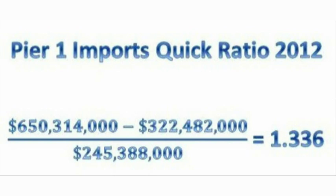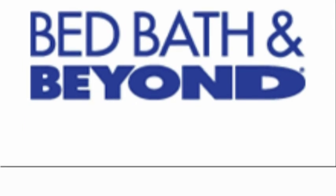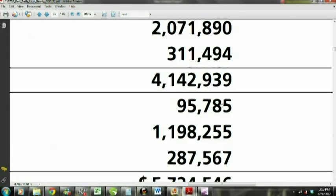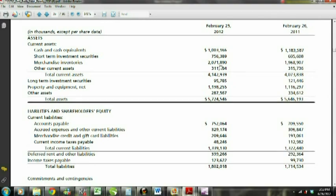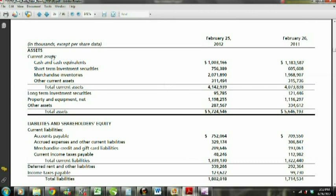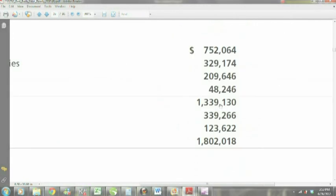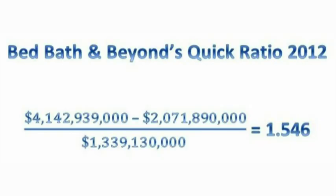Now let's find the quick ratio for Bed Bath & Beyond. Just as we did with Pier 1, we need to find Bed Bath & Beyond's most recent annual report to get their most recent annual balance sheet, which can be found on their company website under Investor Relations. Bed Bath & Beyond's total current assets are $4,142,939,000, of which $2,071,890,000 is in merchandise inventory, and Bed Bath & Beyond's total current liabilities are $1,339,130,000. We plug these numbers into the quick ratio formula and we find that their quick ratio is 1.546.